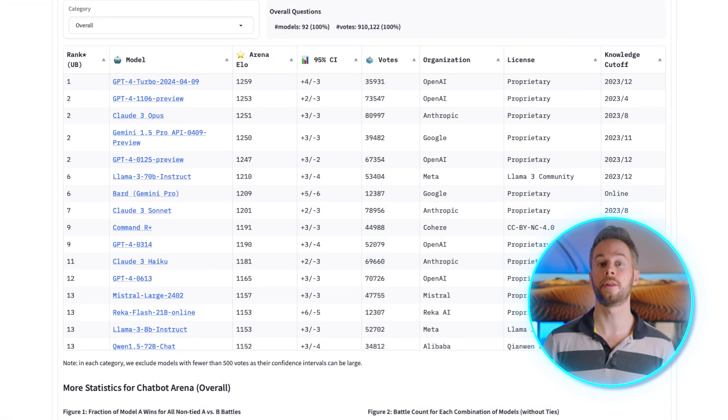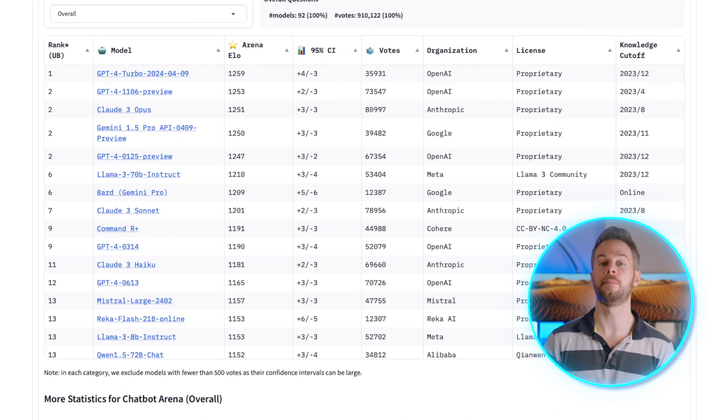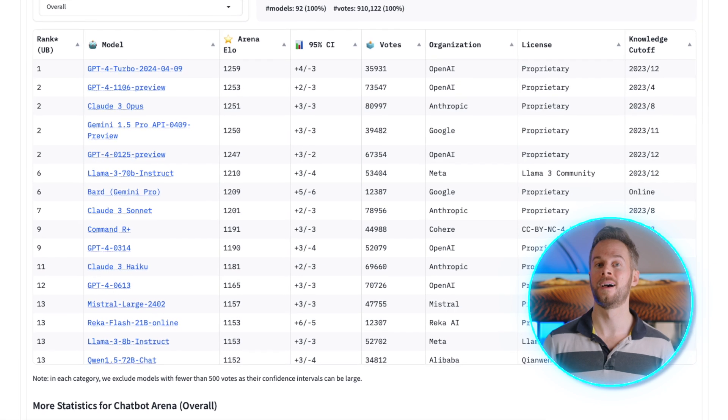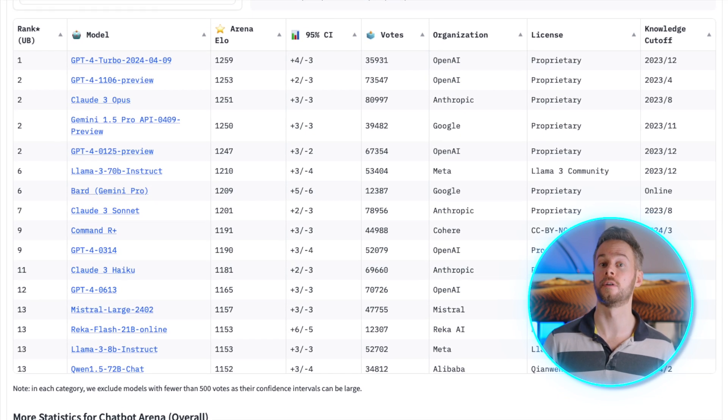Jumping straight in, this is one of the most popular chatbot leaderboards and it's based primarily on user feedback, so the items towards the top are the models that most people consider to be the best or most useful overall. In this video I'm mainly going to focus on the models in and around the top 10, although there are some free variants worth mentioning that are technically outside of that.